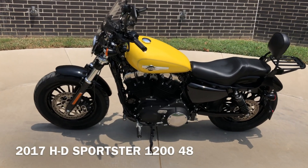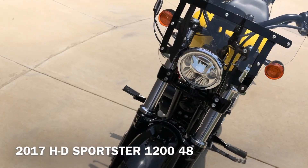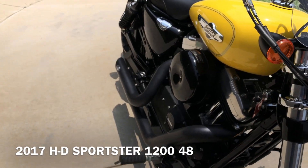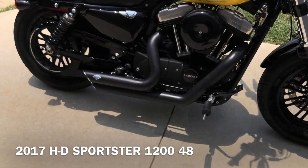This has got the two-tone Corona Yellow Pearl and vivid black paint on it. It's got the 1200cc fuel injected V-twin with a five-speed transmission.